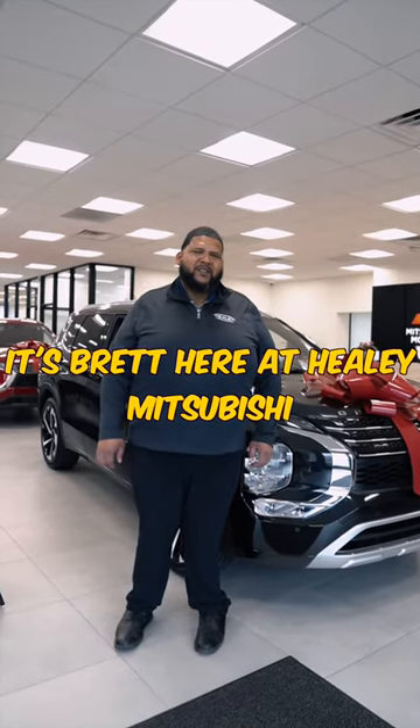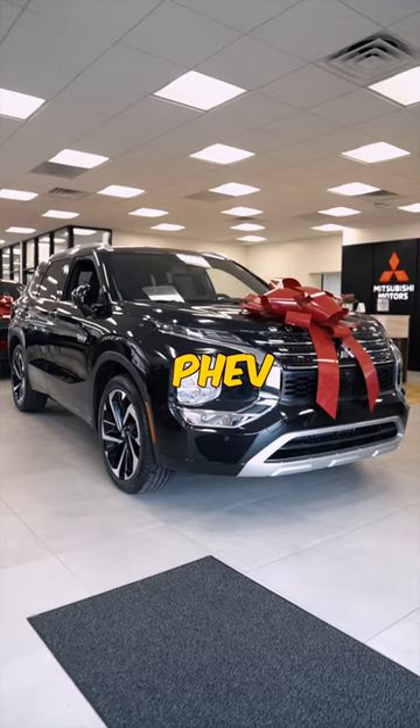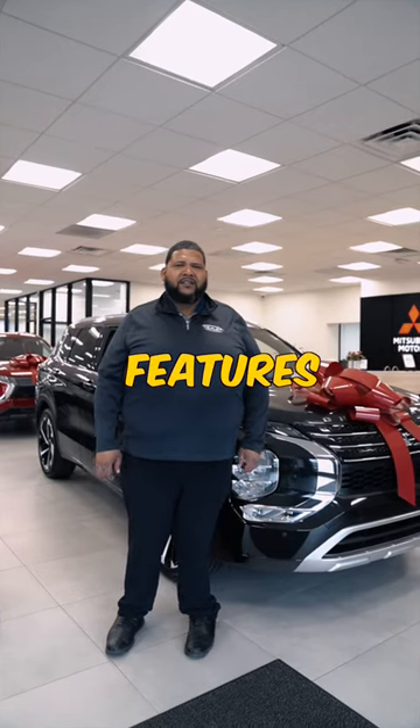Hi, it's Brad here at Haley Mitsubishi. Right here we have the 40th Anniversary Outlander PHEV, and these are my five favorite features.